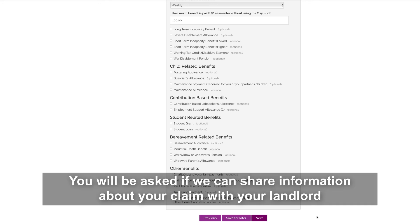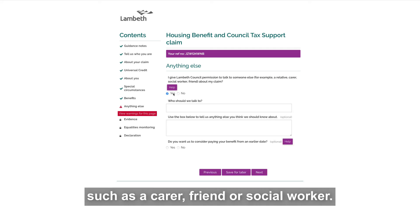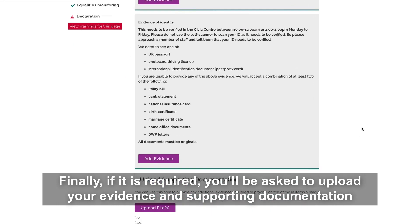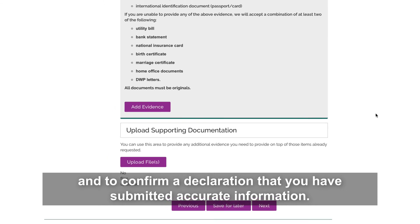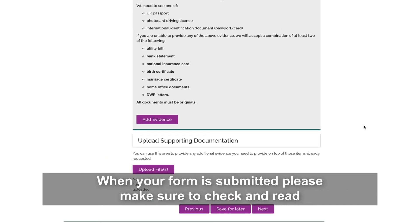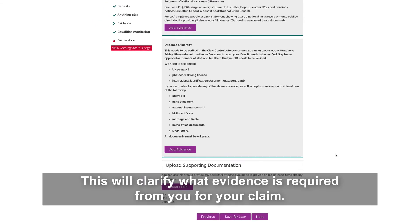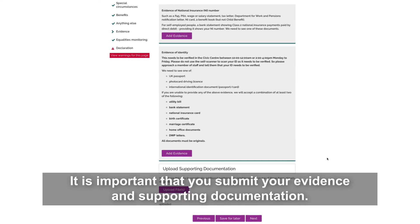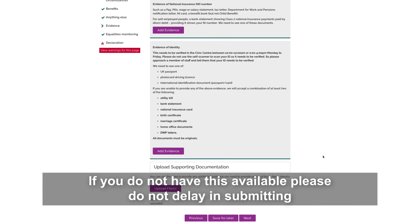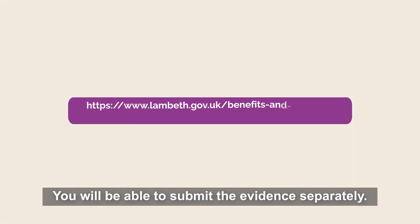You will be asked if we can share information about your claim with your landlord or representative, and if you give permission for us to talk to someone else about your claim, such as a carer, friend or social worker. Finally, if required, you'll be asked to upload your evidence and supporting documentation and to confirm a declaration that you have submitted accurate information. When your form is submitted, please make sure to check and read the evidence checklist that is produced — this will clarify what evidence is required from you for your claim. It is important that you submit your evidence and supporting documentation, but if you do not have this available, please do not delay in submitting your housing benefit claim, as you will be able to submit the evidence separately.